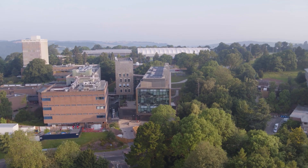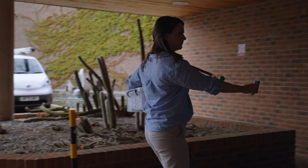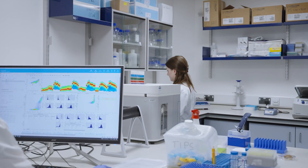Here at the Living Systems Institute at the University of Exeter, and funded by the UK's NC3R Research Council and DSTL, we house a colony of Galleria mellonella that we are using to generate novel tools and protocols for use in infection experiments.